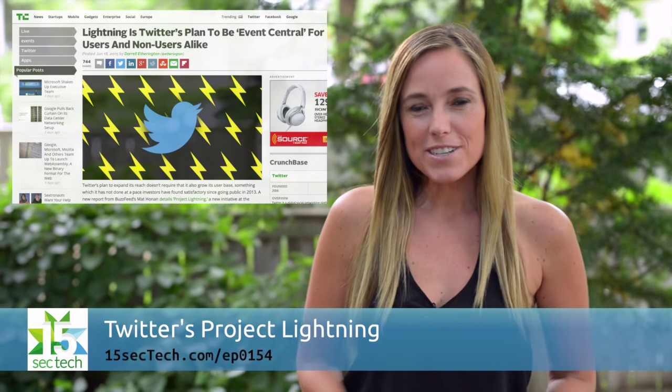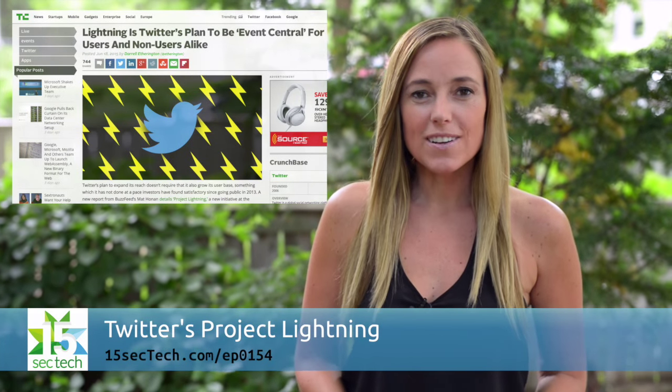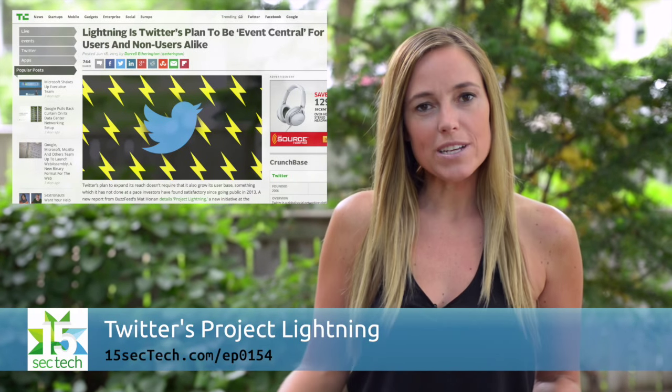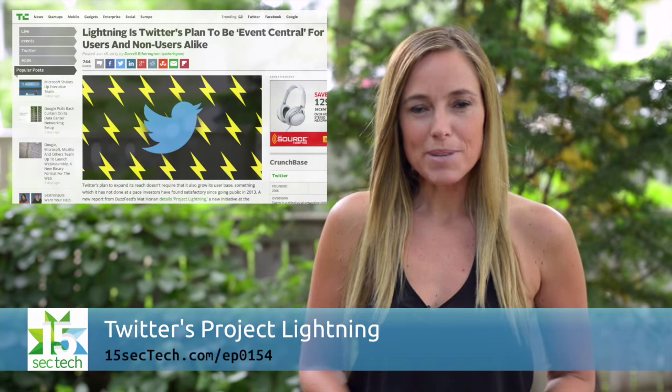According to a report on BuzzFeed, Twitter is launching a feature later this year called Lightning. This will allow you to get event information from breaking news to sporting events, all in one centralized place.